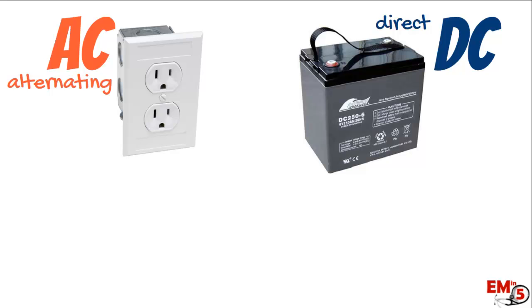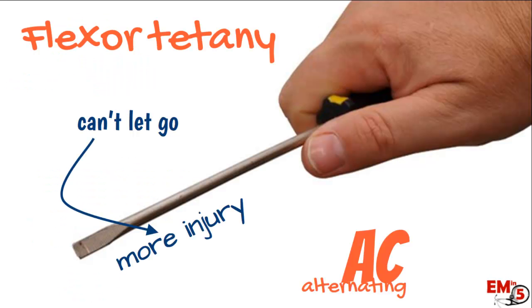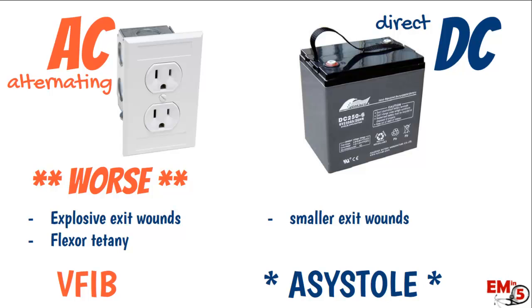There are two types of current: AC (alternating current), which is the standard electrical socket, and DC (direct current), which is batteries. AC tends to be worse — it causes explosive exit wounds and a phenomenon called flexor tetany, where the current spasms the flexor muscles so the patient grips even tighter and can't let go, prolonging exposure and injury. AC also tends to cause V-fib arrest. DC tends to have smaller exit wounds and no flexor tetany, but if it does cause arrest, it tends to be asystole, which is worse because you can't shock the patient.